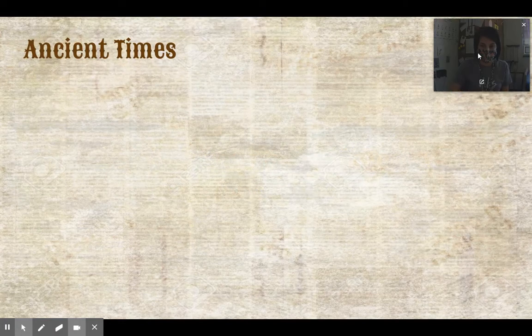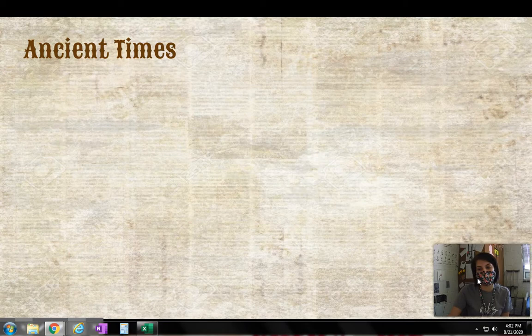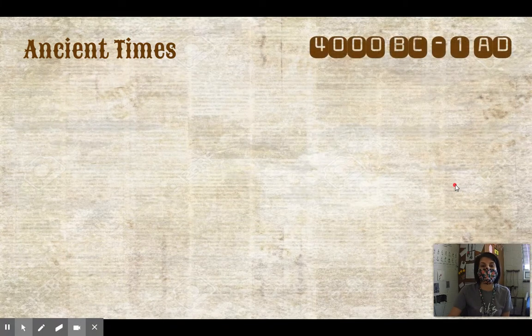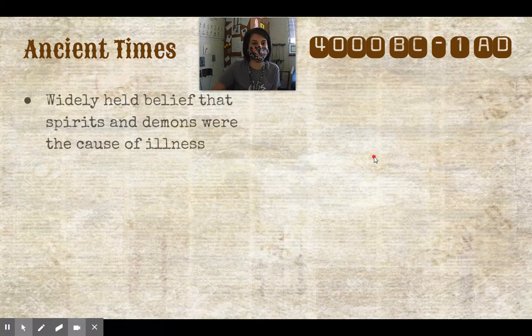Our first period is ancient times, anywhere between 4,000 BC and 1 AD. So ancient times already covers 4,000 years worth of history. Once you get to the turn from BC to AD, those next 2,000 years we're going to really dig into a little bit deeper.